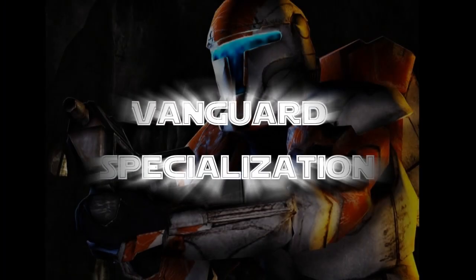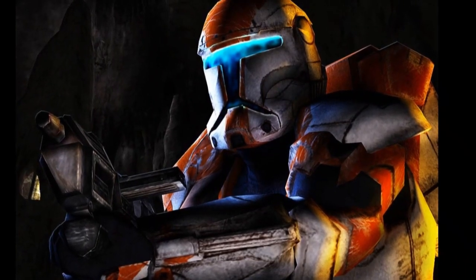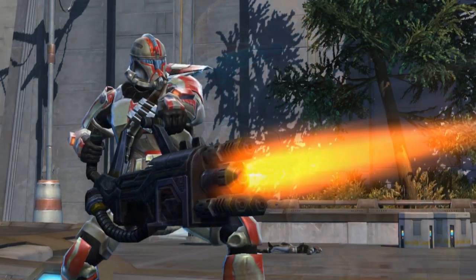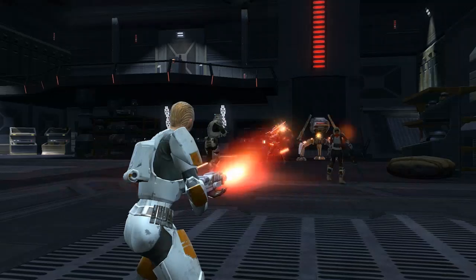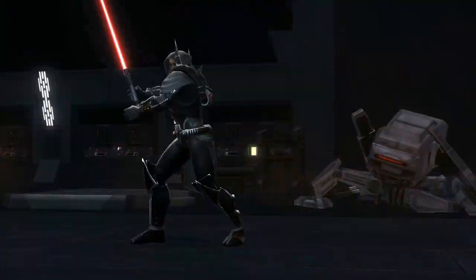Unstoppable and utterly fearless, Vanguards wade into battle wearing advanced heavy armor. They are the first and best line of defense in the Republic military. These steadfast soldiers ignore personal risk, deliberately stepping into the line of fire to divert danger from allies and innocents. Though their tactical role is inherently dangerous, Vanguards have an uncanny survivability due to their expert defense tactics and the advanced technology at their disposal.